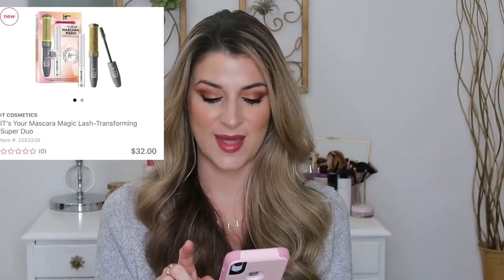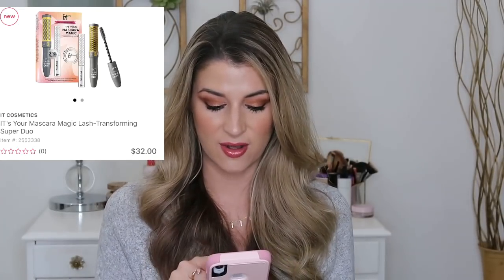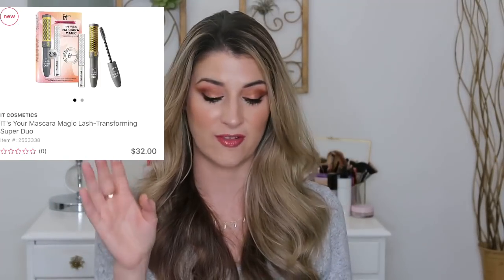Another It Cosmetics set gives you a full-size Lash Blowout mascara — I haven't tried it but I'm hearing great things, so I think I might pick this one up. It also includes their Tightline Mascara, which used to be my holy grail for lower lashes. It has the tiniest little brush so you can get really close to the lash line — super black, just one of my favorites. You're getting a sample size of it, which I appreciate since I only use it for my lower lashes.